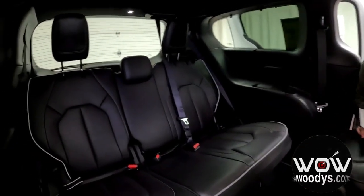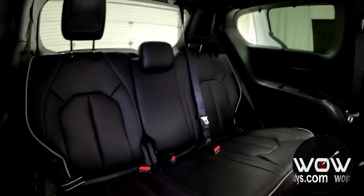Taking a look at the third row, there's room for two to three passengers with cup holders on each side, rear window shades, and USB ports on the passenger side.